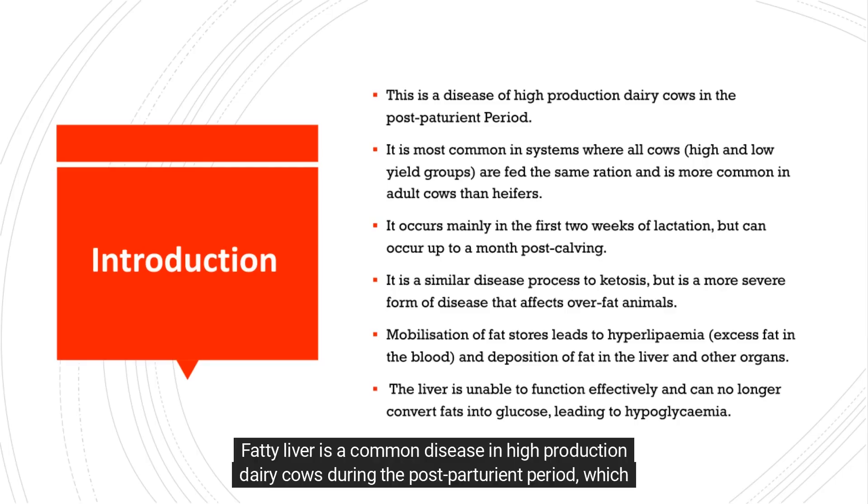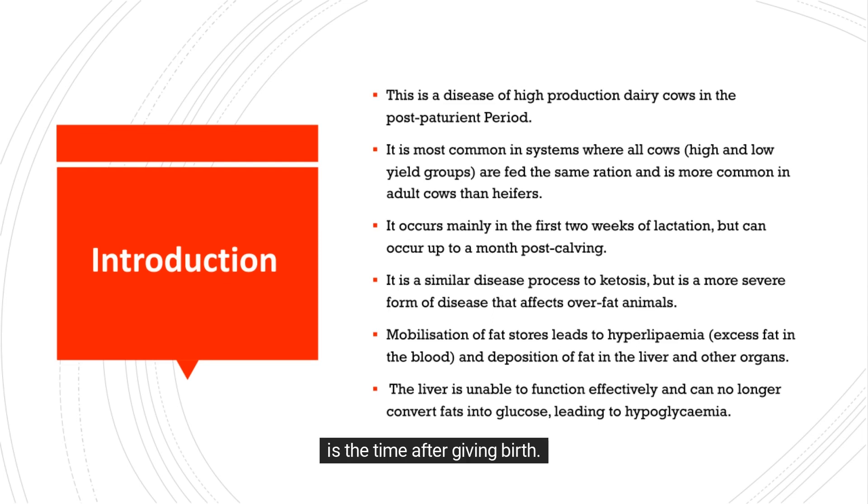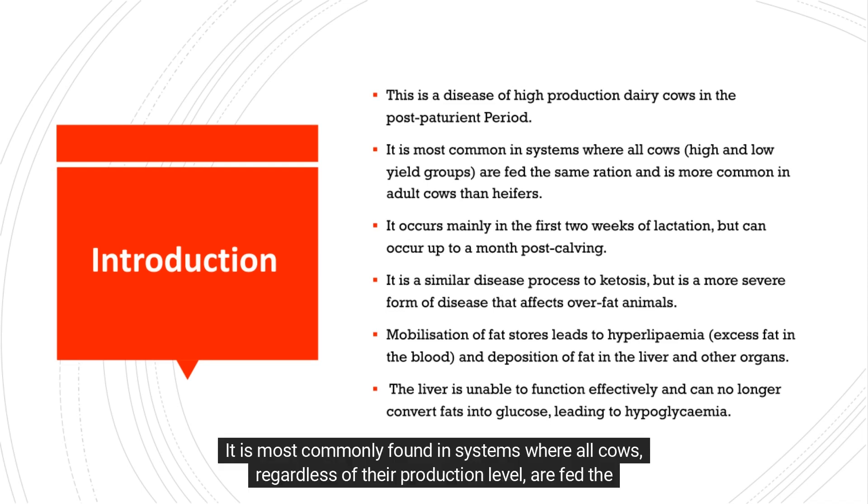Fatty liver is a common disease in high-production dairy cows during the postpartum period, which is the time after giving birth. It is most commonly found in systems where all cows, regardless of their production level, are fed the same ration.